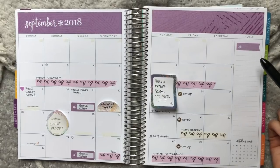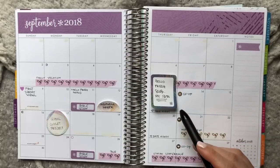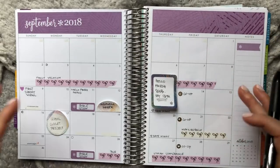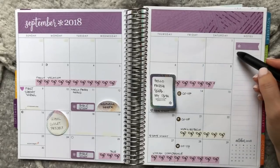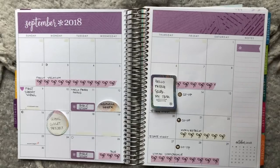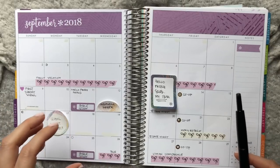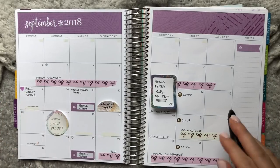You can also track habits really small in the corner — like if you want to drink a certain amount of ounces every day, you don't even have to write down how many ounces. Just put a little check mark every single day that you do it, and at the end of the month it's really great to look back and see how many days you accomplished that goal. The notes section is a great place to write your key — put the check mark symbol, then write 'equals water' or whatever it is. Just make sure you write the key down somewhere, because I've been known to forget my keys before.